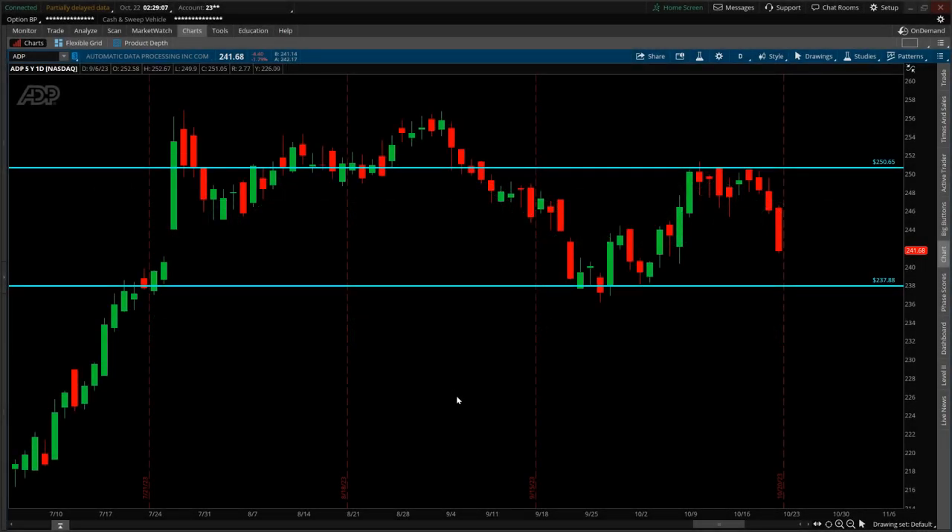Today is Sunday, October 22nd, and this is a status check on a position currently held in Automatic Data Processing, commonly known by the ticker symbol ADP. As of Friday's closing price, the stock ended the week at $241.68. This is the daily time frame chart — each candlestick represents one day of trading. The current candlestick is for Friday, October 20th, and the red vertical dashed lines mark monthly expiration Fridays for monthly option contracts.